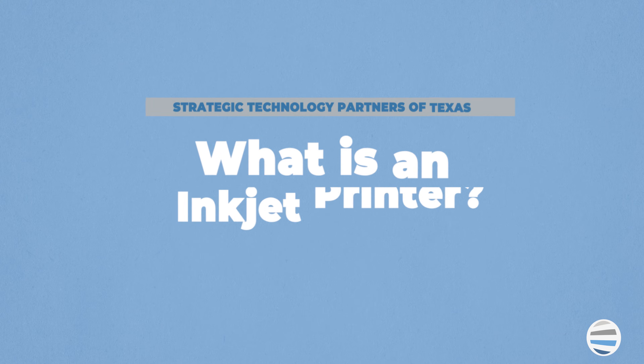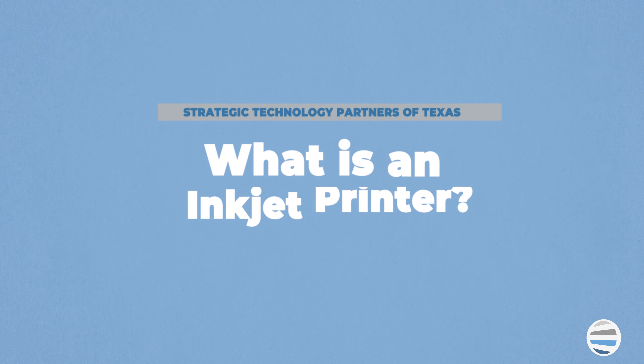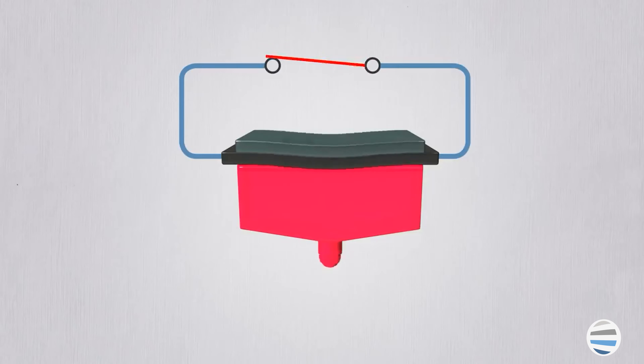What is an inkjet printer? Inkjet printers are small, usually cheaper machines that spray liquid ink onto paper and dry naturally.